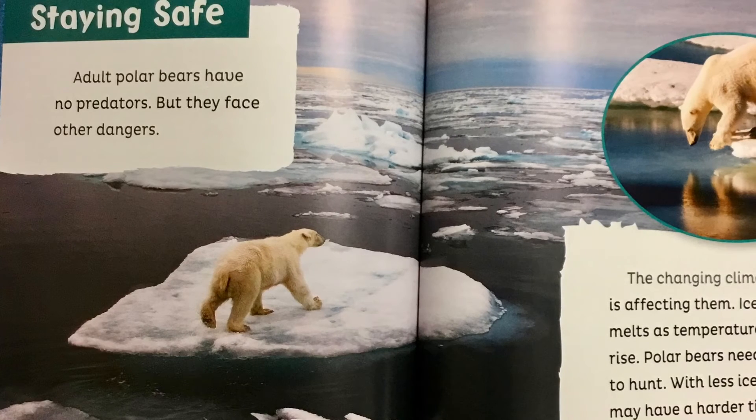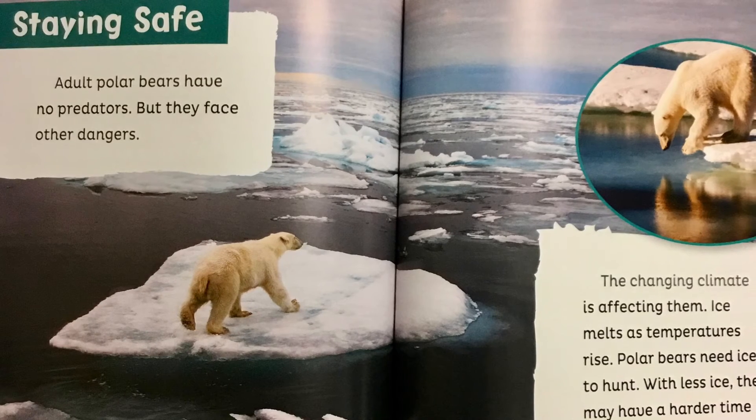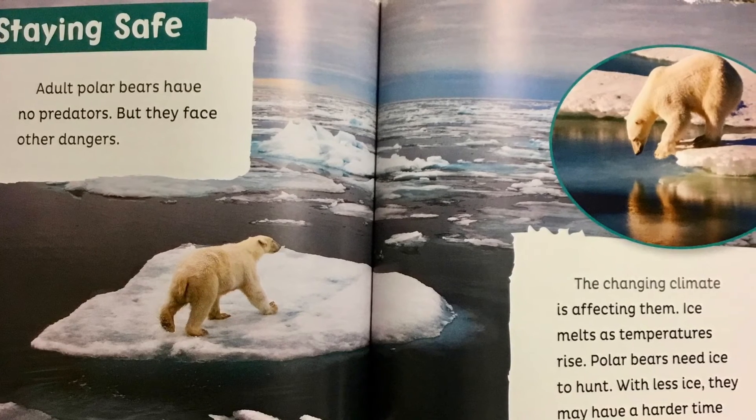Adult polar bears have no predators but they face other dangers. The changing climate is affecting them. Ice melts as temperatures rise. Polar bears need ice to hunt. With less ice they may have a harder time finding food. Without food they can't survive.